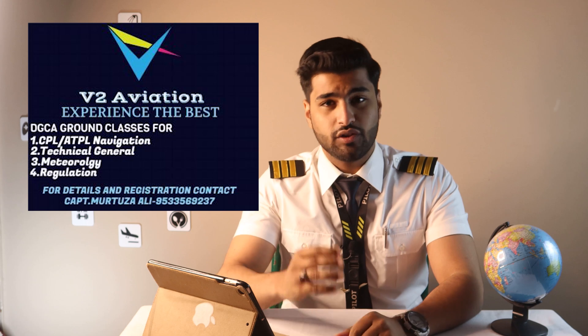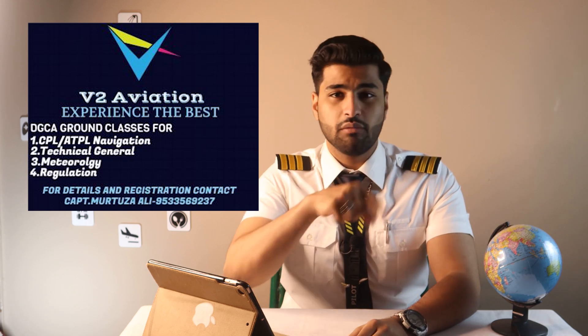Among our pilot community, it is said that the person at the Xerox shop knows more navigation than a trainee pilot. I stay in Hyderabad, which was fortunate for me because I got introduced to an awesome aviation institution known as V2 Aviation Academy, run by Captain Murtoza Ali — a gem of a person with a lot of knowledge and teaching experience. This isn't a paid promotion; it's just a personal experience I'm sharing. Do your own research before joining any institution.